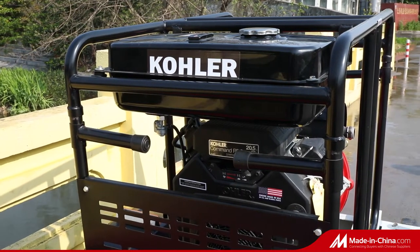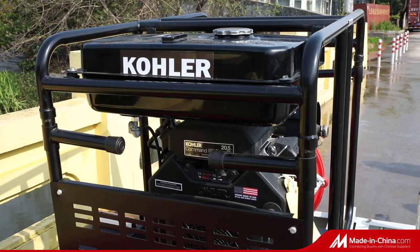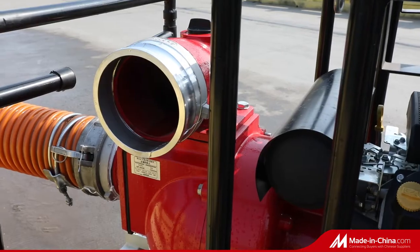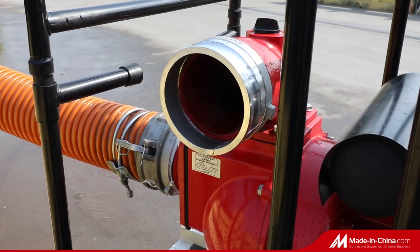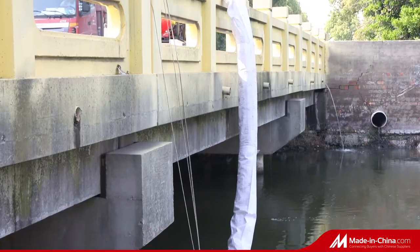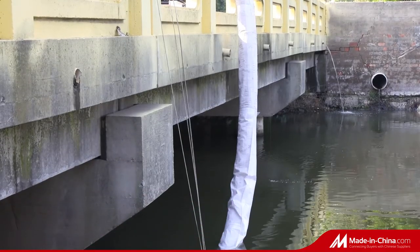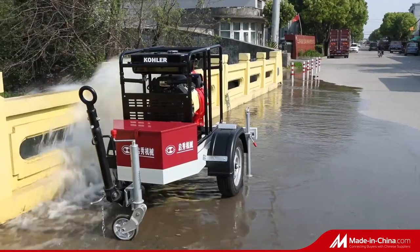The centrifugal sewage pump is of high quality and durability. The mixed-flow impeller design can provide large flow of 180 cubic meters per hour and a head of 28 meters. It is configured with a Japanese pump, American Kohler engine, and German ALKO chassis, which ensures high quality and stability.